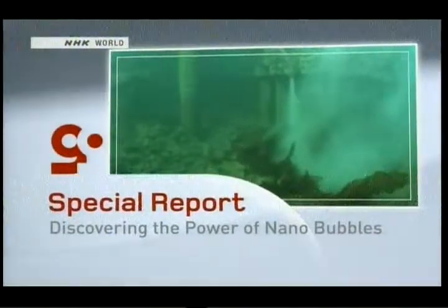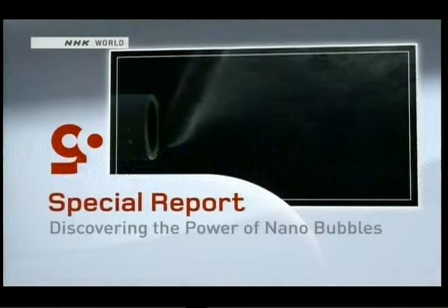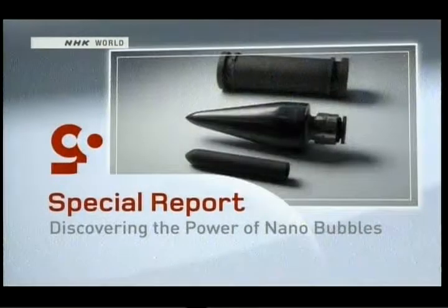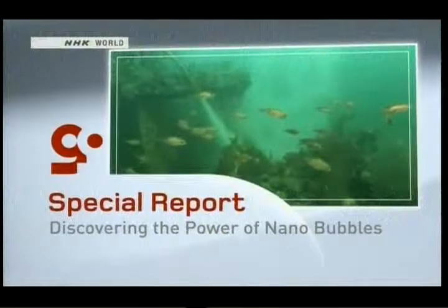Finally, for today's special report, we'll take a look at nanobubbles. These extremely small pockets of air may hold the key to revitalizing parts of the ocean, and thanks to some new technology, they are simpler than ever to produce.